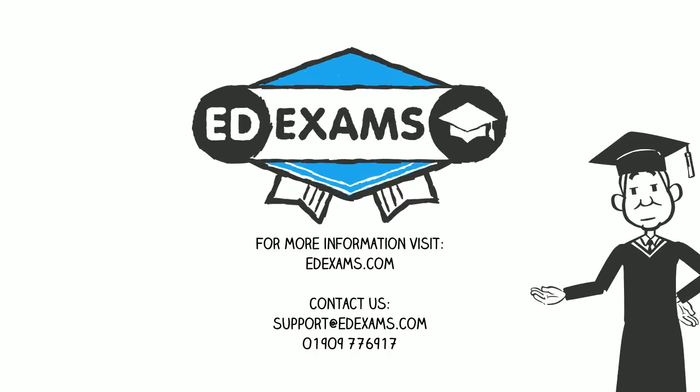For more information, visit edexams.com or call us on 01909-776-917. EdExams.